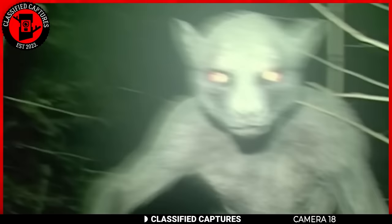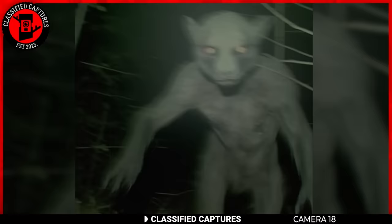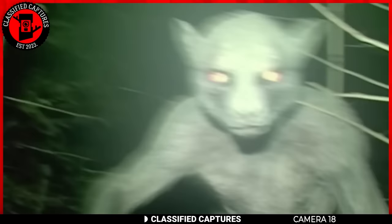A trail cam owner was startled when he came across an image on his device. Not knowing what it was, he posted it to Facebook hoping for others' opinions. The image shows a dog-like creature standing on its two legs with eerily glowing eyes, staring straight into the camera. Facebook users were left with a flood of theories — some said it was a dog-man, others said a possessed canine, and some truly believed it was a goblin of sorts.